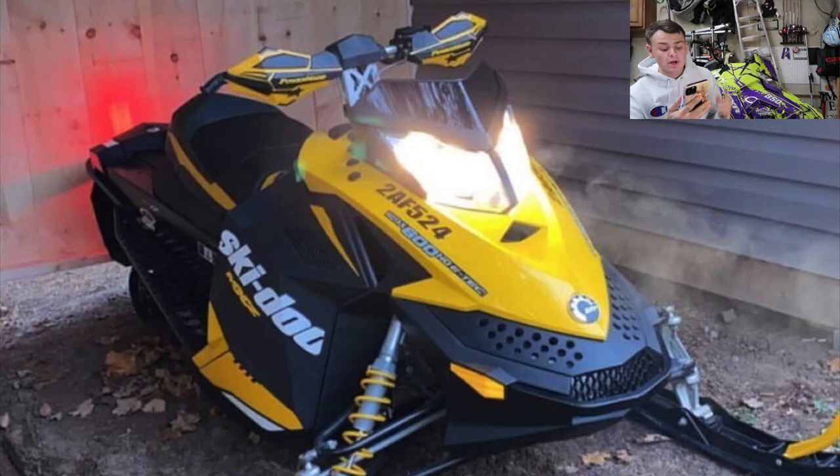Price has a 2012 MXZ 600 E-Tech with a new windshield, new handguards, and GGB mountain can. The sled looks good but it looks a little stock. If you went ahead and put a wrap on this sled, I feel like it would completely change the game and make it look ten times better. I'm going to have to go ahead and give you a 6.